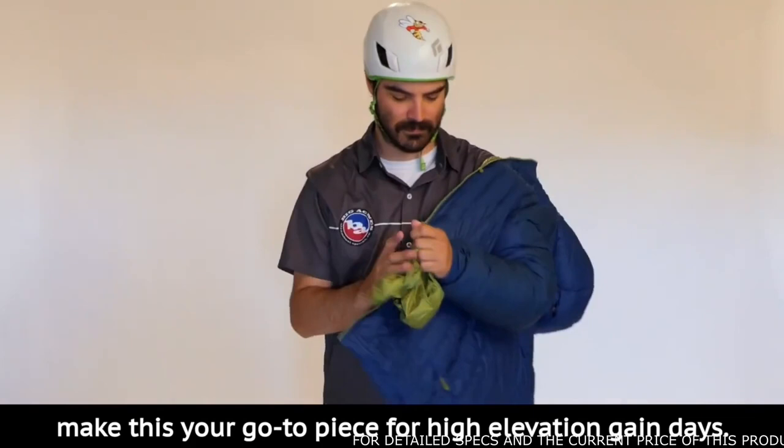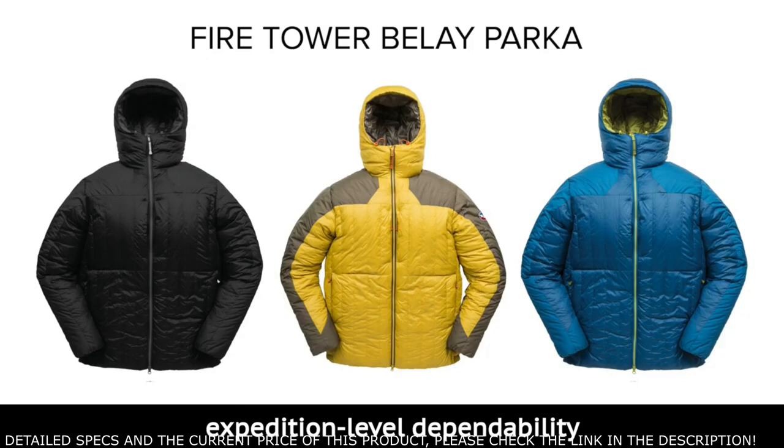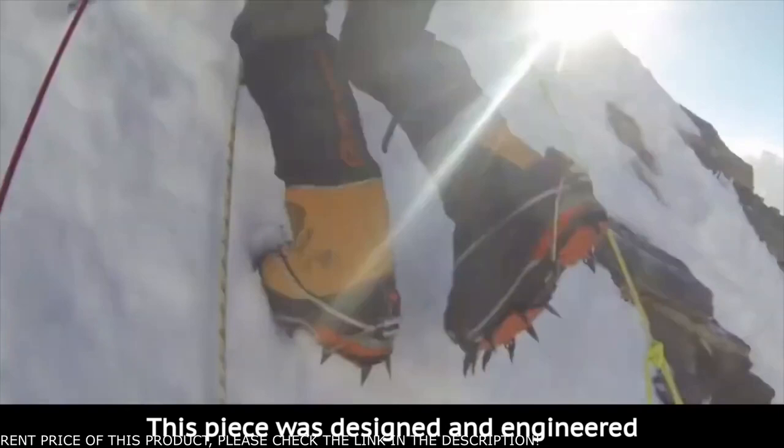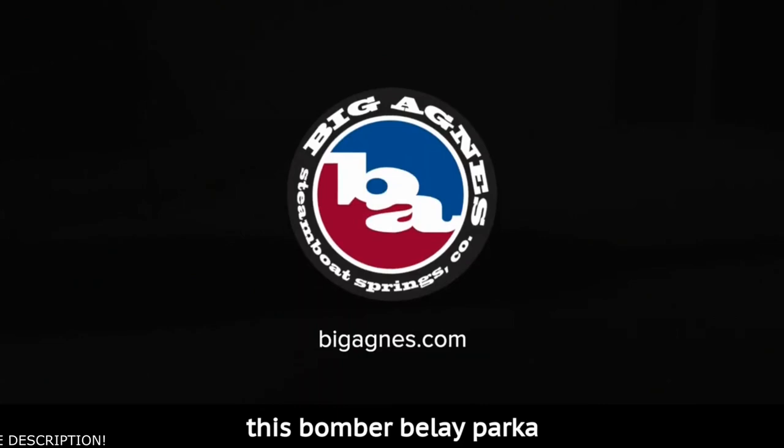You'll also notice the light and packable construction with a stuff sack included. The Fire Tower Belay Parka provides expedition-level dependability when being cold is not an option. This piece was designed and engineered for the most challenging conditions, to keep you warm and dry when you're exposed to the harshest elements. Tested and approved by our brand athletes and adventure photographers, this Bomber Belay Parka won't leave you hanging in the cold.